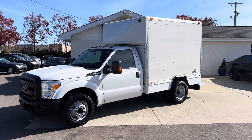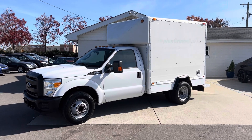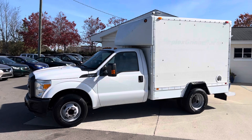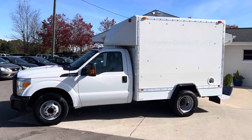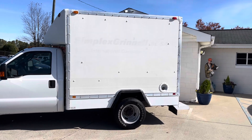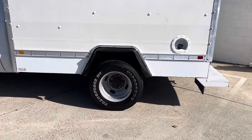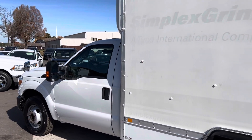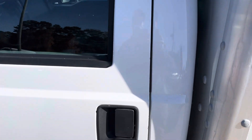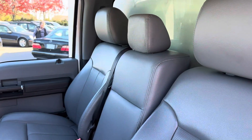Hey everybody, hope you all are having a fantastic day. Today I'm here at Belmonte Auto to show you guys this sweet new box truck we got in here. This right here is a 2016 Ford Super Duty F-350 box truck — got a nine-foot cabin in the back with dual rear wheels, a 6.2 liter V8, and a tow package with a 13,700 pound towing capacity. This thing is super sweet.